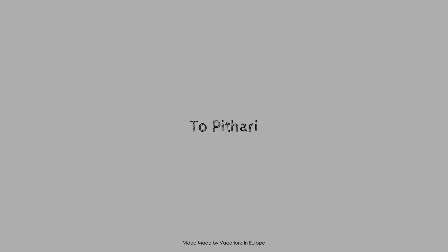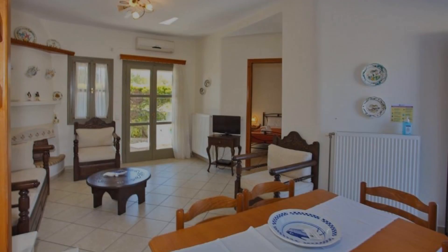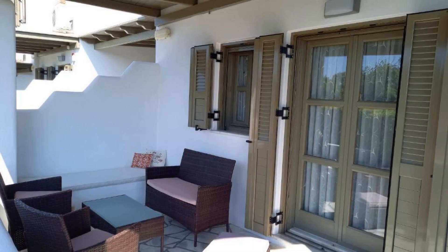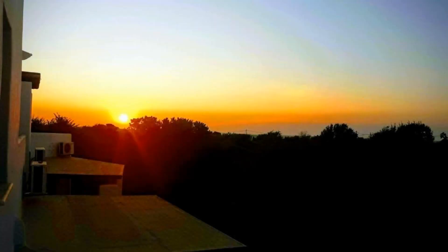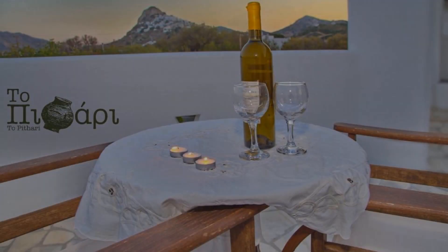Hi guys, welcome back to my channel. You are watching a new video of a property. In this property, 4 types of rooms are available on agoda.com. You can book online and enjoy it. To see more than 100 reviews of this property, you can go to agoda.com.